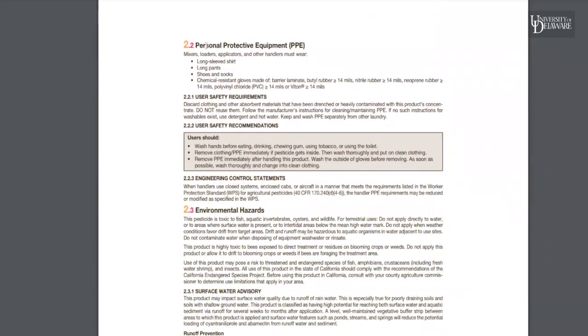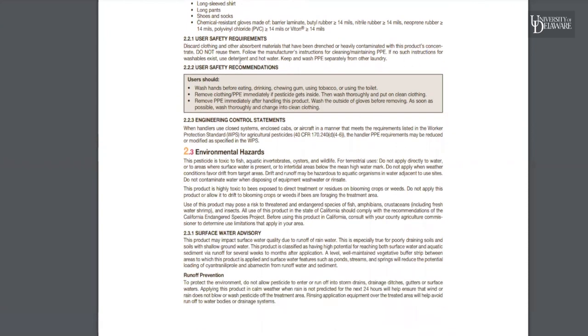We've got precautionary statements — hazards to humans and domestic animals. This is really, really important. Personal protective equipment: this is kind of a minimum of what you should wear when handling the product at all times — long sleeve shirt, long pants, shoes, socks, gloves, eye protection. It might not necessarily be on the label, but you don't want to get anything splashing in the eyes. Then some other user safety recommendations: wash your hands before eating, drinking, using the bathroom, that sort of thing.